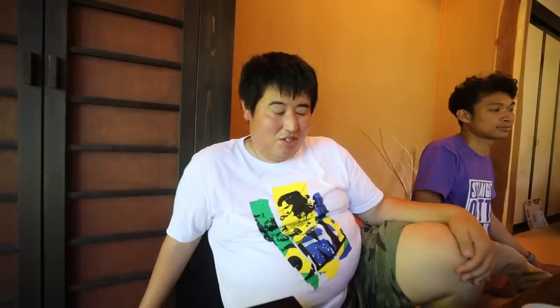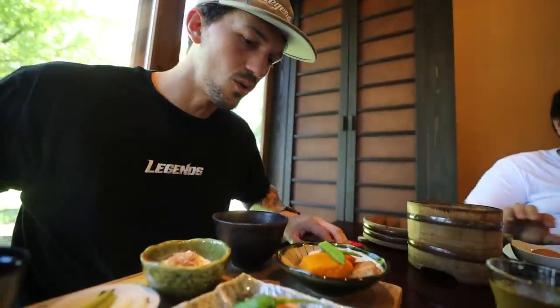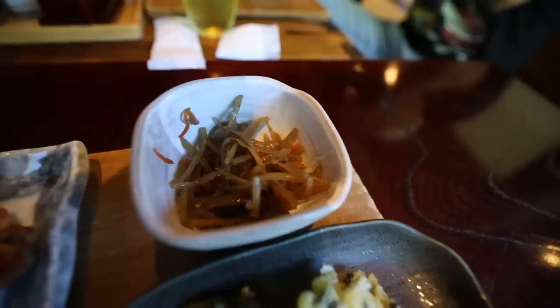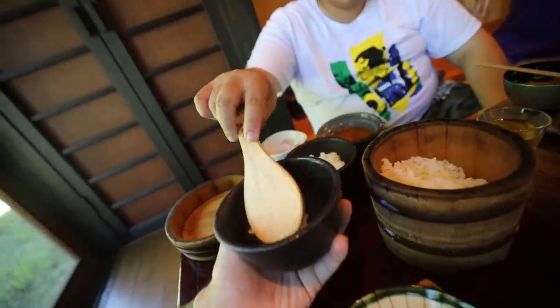Part of our meal here is a special Japanese rice, straight from the rice field just down the road. What makes it different is it traps all the taste and the moisture — it's done by fire, not by electronics. It's so tasty. Oh, it's so fluffy and full. That was an amazing brunch.